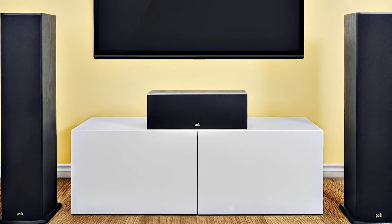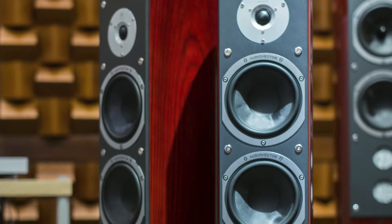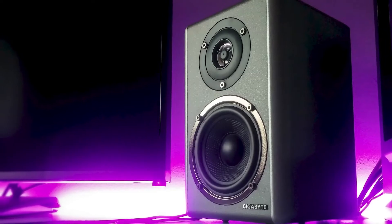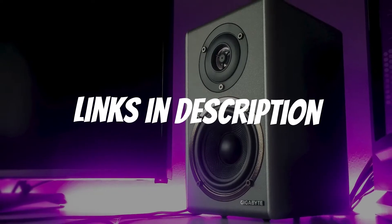Are you looking for a karaoke speaker? In this video I will show you the five best karaoke speakers based on my personal opinion and hours of research. If you want more information and updated pricing on the products mentioned, be sure to check the links in the description down below.